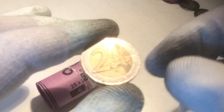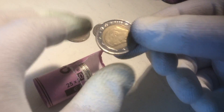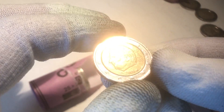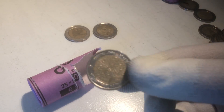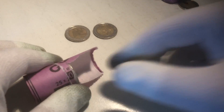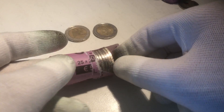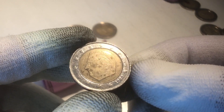The next one is a coin from France, from the year 1999. The next coin is from Belgium, from the year 2004. And here we have a coin from Belgium — 2008 is the year. Here we have a coin from France, from the year 2012. The next coin is from the Netherlands, from the year 2000. We continue with a coin from Belgium, from the year 2003.